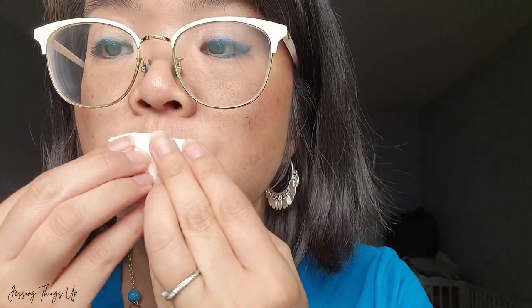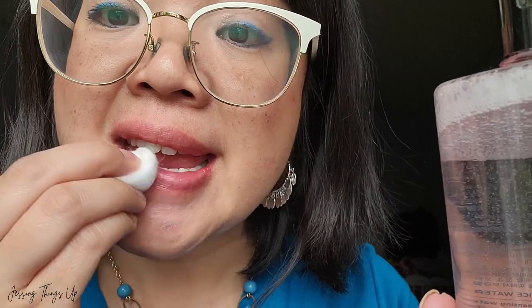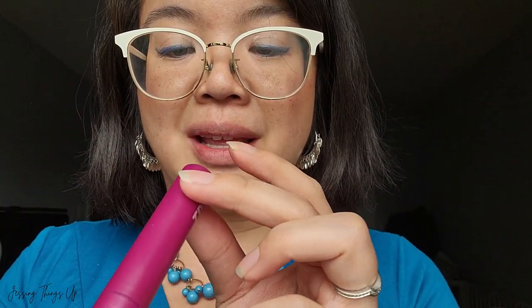Let's wipe this all off — just to really make sure I got all of it off. Lips are naked again. So we're going to reapply the serum on one side and see if it makes a difference with a lip marker. Bringing out the Tipsy — the Forever Lip Marker in Blackberry Bite. I love this one.